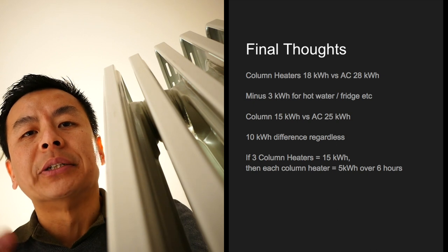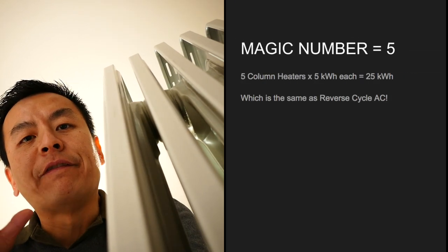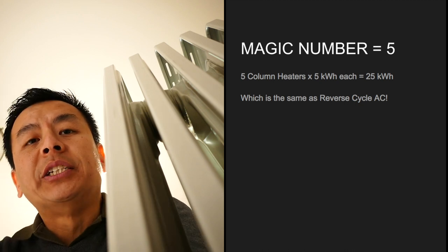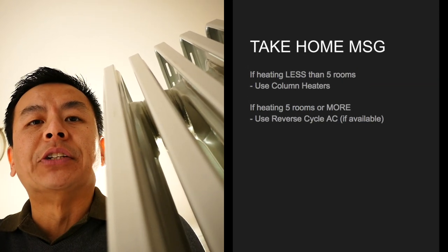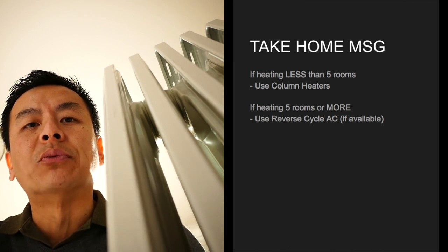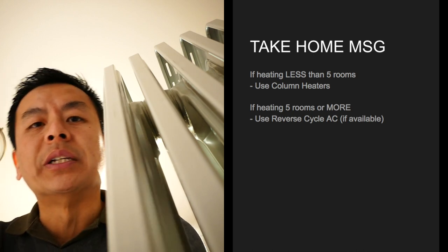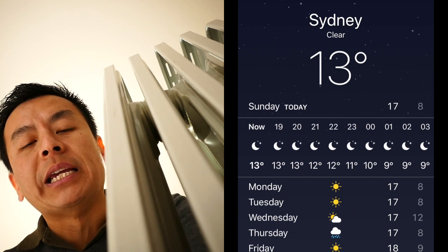With 15 kilowatt hours for three column heaters, each heater uses about 5 kilowatt hours over roughly six and a half hours. The magic number here is five: if you have five column heaters each using 5 kilowatt hours, that equals 25 kilowatt hours — equivalent to running the reverse cycle ducted air conditioning. So the takeaway is that if you need to heat more than five rooms using column heaters, you're better off switching to a reverse cycle ducted system.